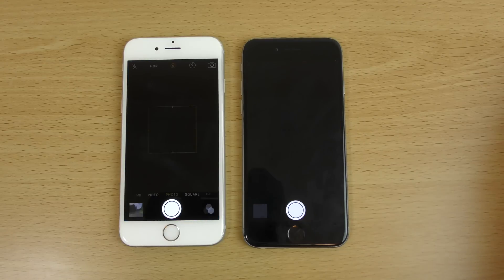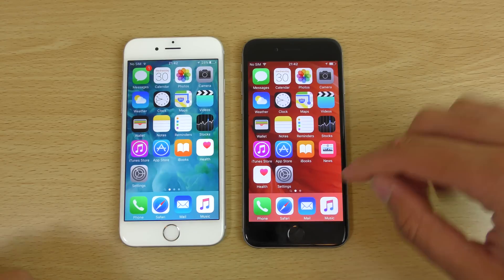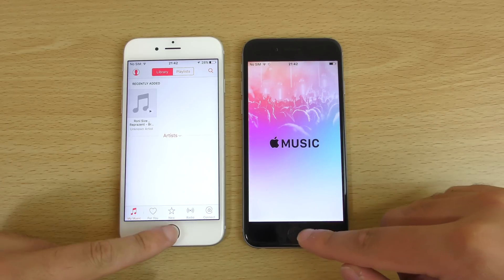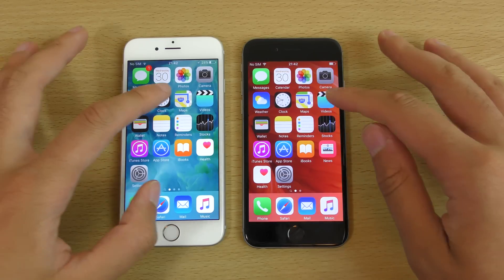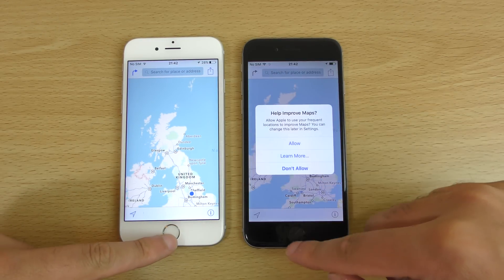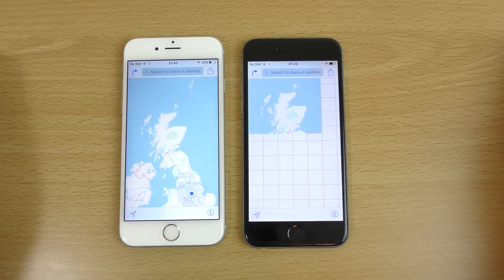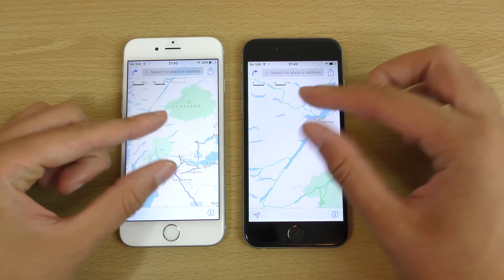Is it worth it to upgrade? You'd be the judge. You can see a little bit quicker for the camera as well, which is quite nice. What else do we have? Music — so you can see probably a little bit quicker on the left here. Maps. We'll just do that one again — that was weird. Maps — so you can see again a little bit quicker, I think, to resolve something there.